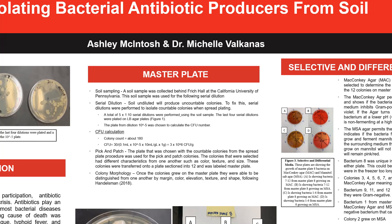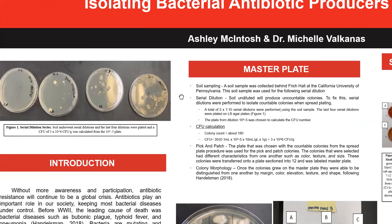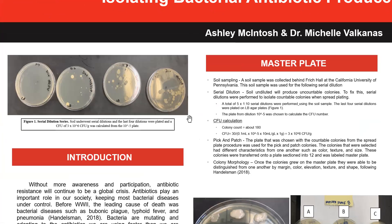The last four serial dilutions were plated, as seen in Figure 1, and a CFU — colony forming unit — calculation was performed. You want to find a plate with colonies between 30 and 300, so the 10 to the negative 5 plate was chosen, which is the third from the left. It had about 180 colonies, producing a CFU of 3 times 10 to the 6, which tells you how much bacteria is in the soil. This is actually low for average bacterial content.